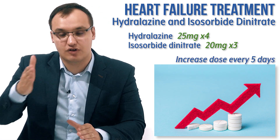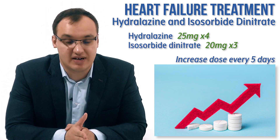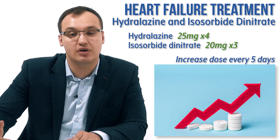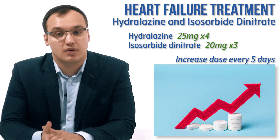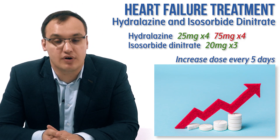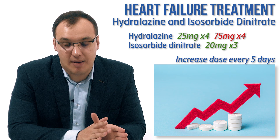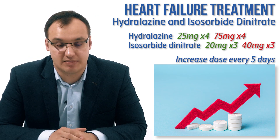Then we increase the dose every five days. We increase hydralazine from 25 milligrams gradually until, for example within one month, we reach the target dose of 75 milligrams four times daily. For isosorbide dinitrate, we increase from 20 milligrams three times daily to double that — 40 milligrams three times daily.